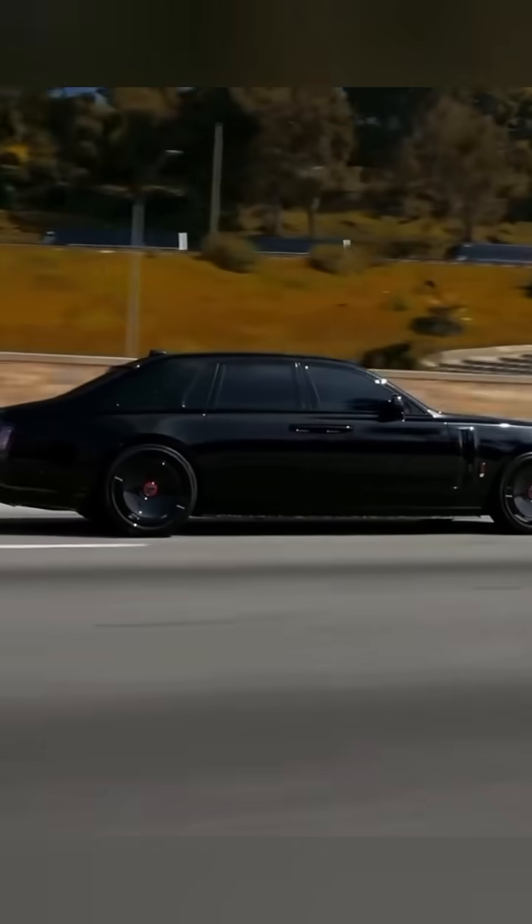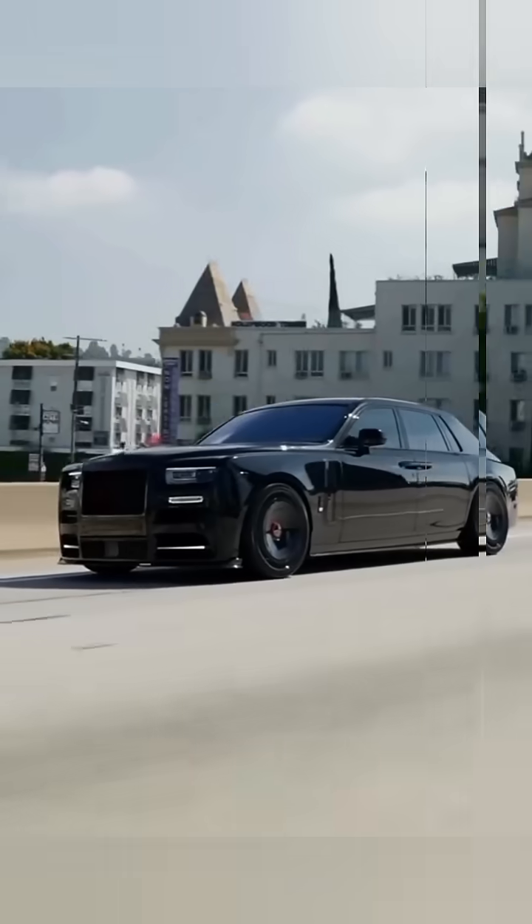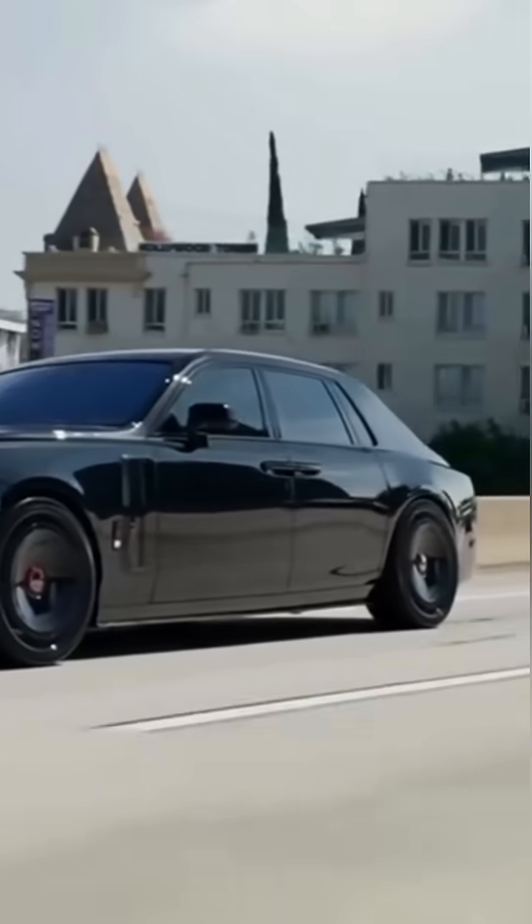So yes, Rolls-Royce isn't just the most luxurious car in the world. It may also be the most quietly secure, because...